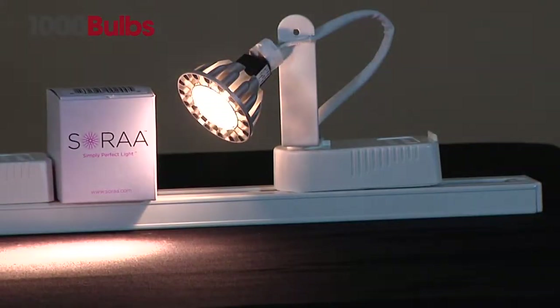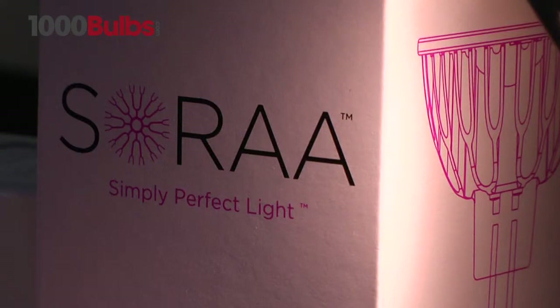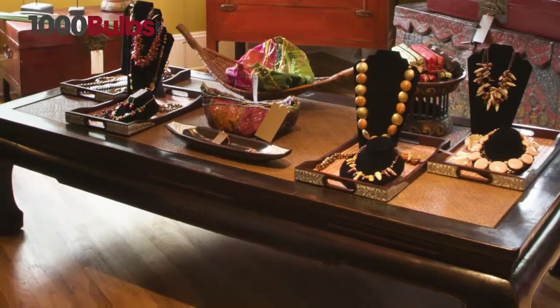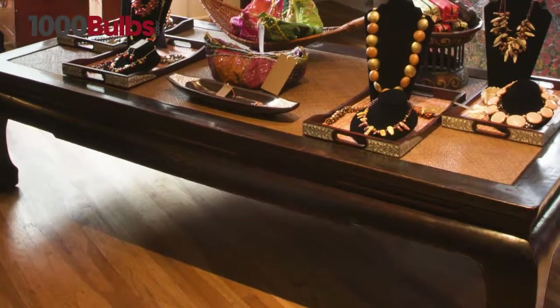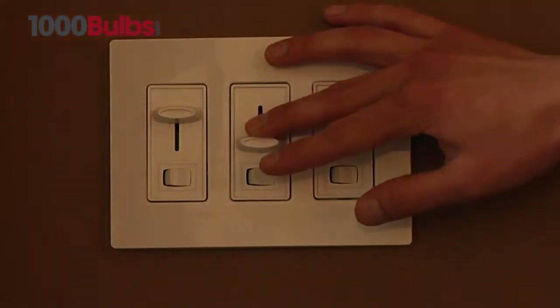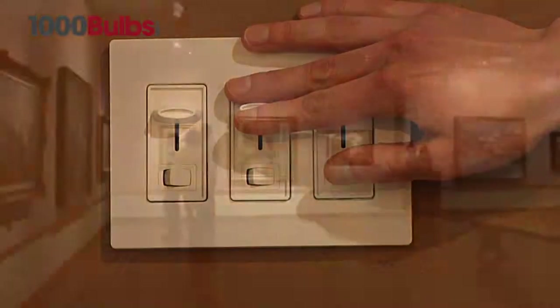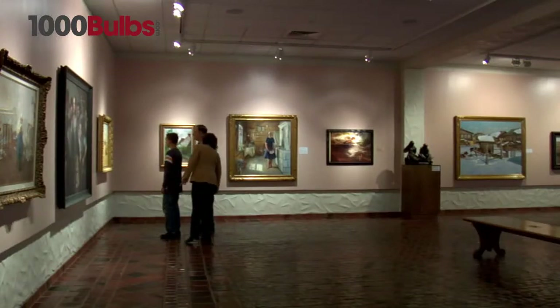The Soraa LED MR16 is the highest performance LED MR16 halogen replacement lamp on the market. It has a single light source with a single crisp shadow, and it works with magnetic and electronic transformers and dimmers, making it ideal for track lighting in museums, art galleries, and retail stores.